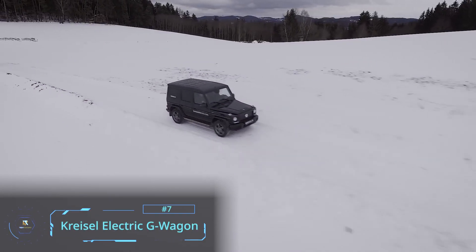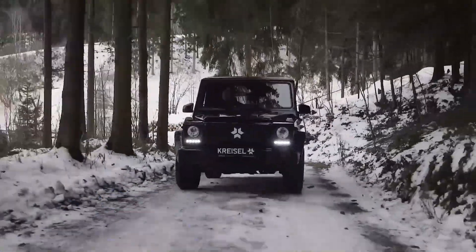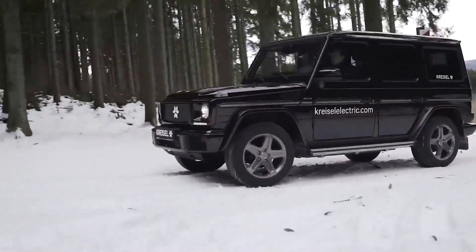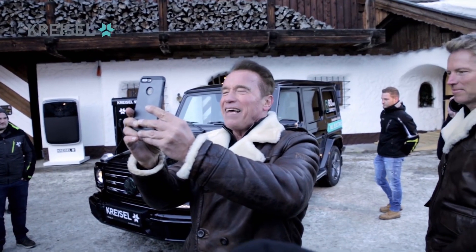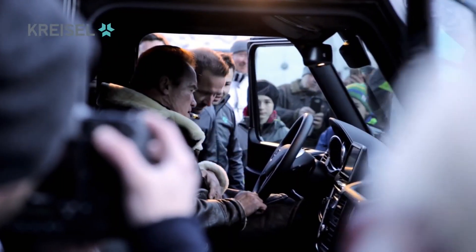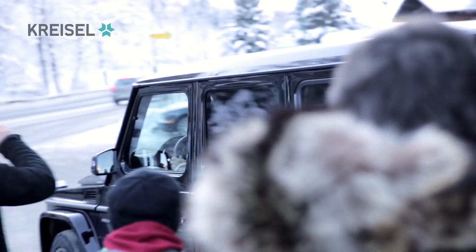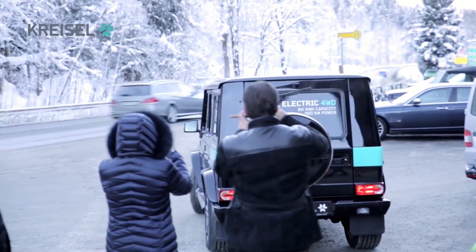When Kreisel is not outfitting the Hummer to go electric, they are working on other brands, like this G-Wagon — and once again for the famous Austrian and Californian. Schwarzenegger himself owns the first electric G built by Kreisel: a 482-horsepower SUV with an 80-kilowatt battery pack granting 190 miles of range.